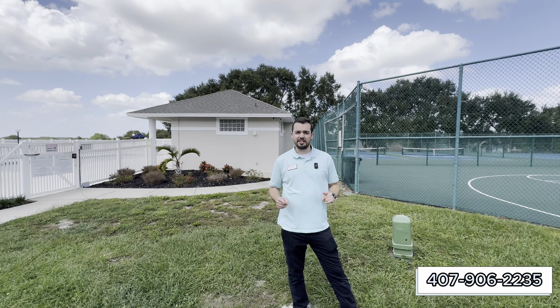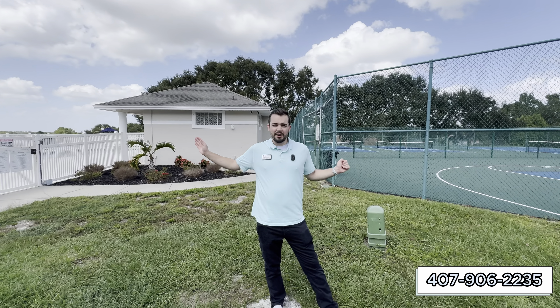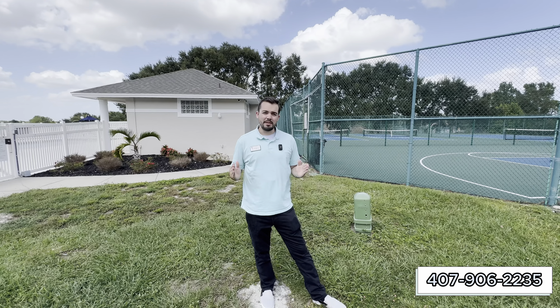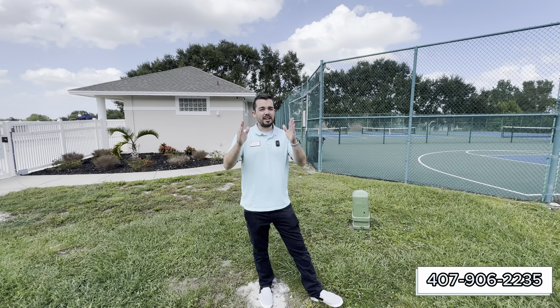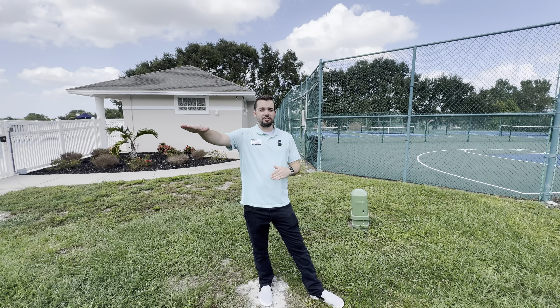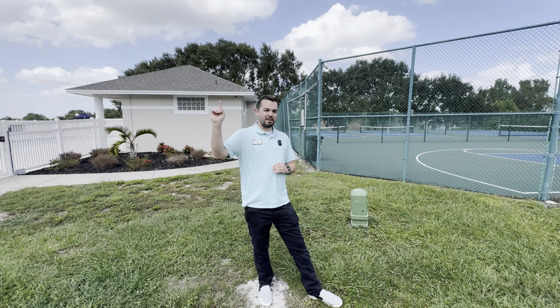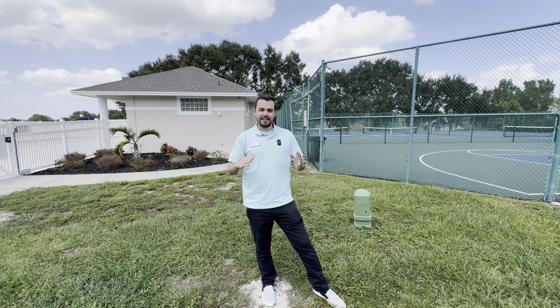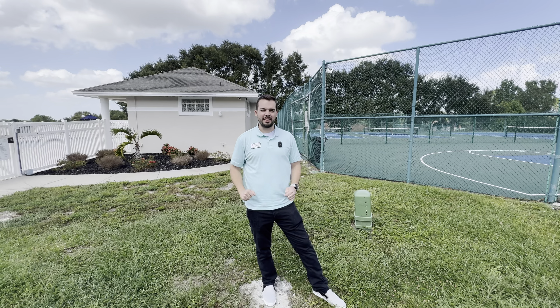I'd be doing a disservice if I didn't mention some of the amazing amenities here at Seasons at Palisades. You have a community pool, tennis courts, and even your own private boat launch and dock. There's an amazing clubhouse overlooking the chain of lakes in Claremont. And unlike typical Central Florida — it's not all flat — here you actually have some hills and character.